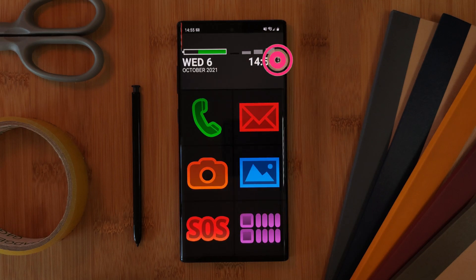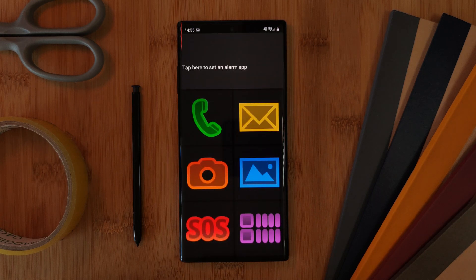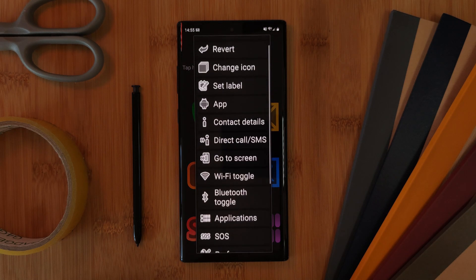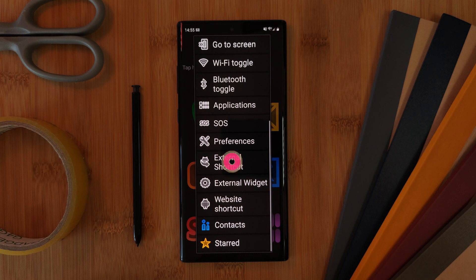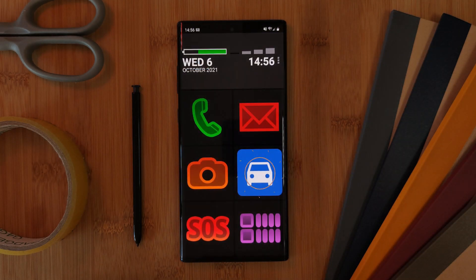Now on a final note, something that you'll find super useful with this launcher is the fact that you can not only place apps on the home screen, but also contacts, toggles for the phone settings, website URL links, and even shortcuts within different apps themselves. As a perfect example of this, I'm going to be using the external shortcut option to replace the gallery app with a shortcut for Google Maps, which will instantly route the user to any predetermined location.